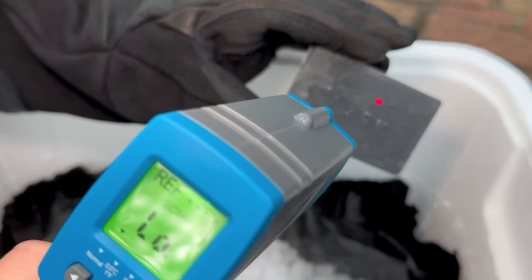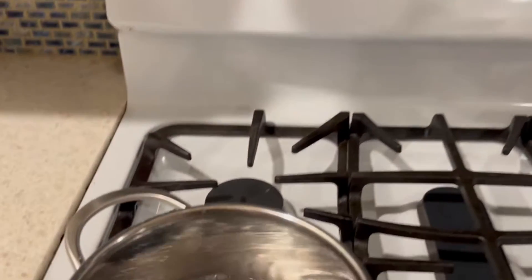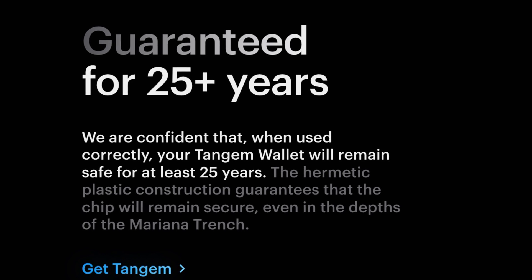Tangem is also one of the most durable cold wallets on the market — it's IP68 rated, meaning it's dustproof, waterproof, and resistant to extreme temperatures. As a result, it comes with a 25-year product replacement warranty, the best warranty of any cold wallet on the market. For all these reasons, it's easy for me to recommend Tangem to beginners and advanced users alike. Anyone who has used a Tangem wallet will likely agree it's one of the best wallets on the market.